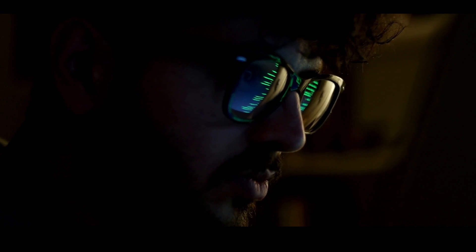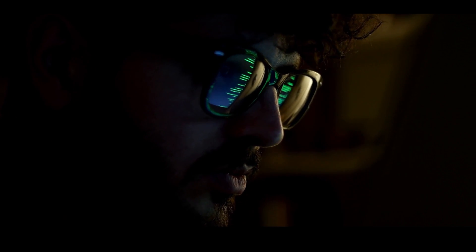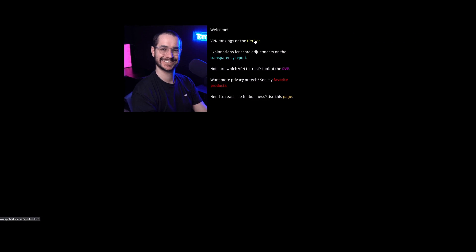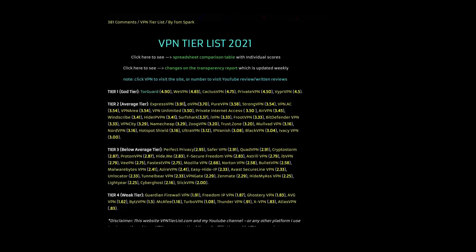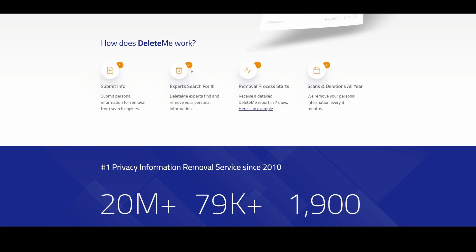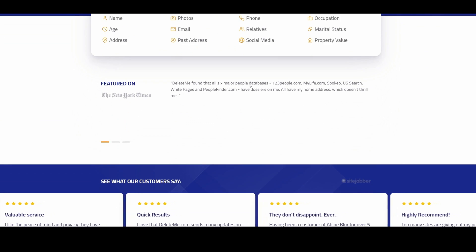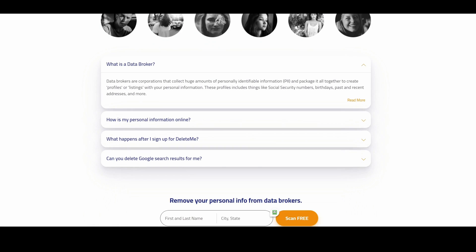If you want to get your privacy to a bare minimum online, you should at least be using four products. First, you're going to need a good VPN — you can find my recommended VPNs on vpnterless.com. Tier one options are the best; use code TomSpark for a discount. Second, you need an anti-doxing tool that deletes your real-life information from data brokers — I recommend DeleteMe; use code TomSpark for 10% off.